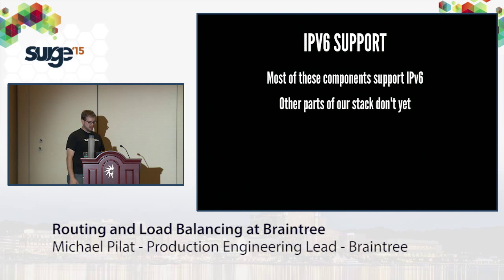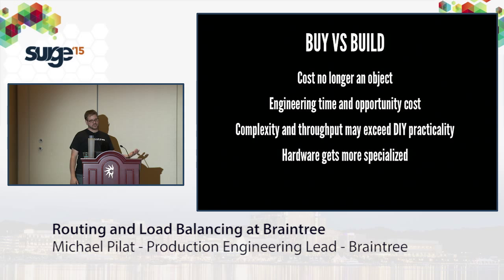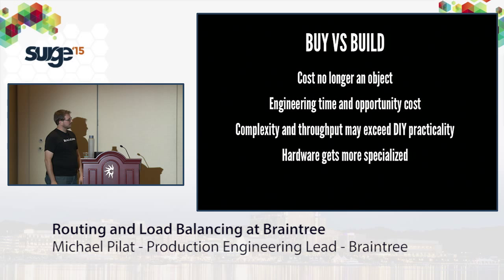Looking forward: IPv6 support — most components we use, including Bird and IPtables, already support IPv6, though other parts of our stack don't yet. The bigger question is buy versus build. Initially when Braintree was small and bootstrapped, building our own routers and LBs made sense — they're not expensive and work really well. Now we can spend money if we need to. The cost of engineering time and opportunity may now exceed the cost of a fully off-the-shelf appliance. As we continue to grow toward 40 gig and 100 gig, the complexity may exceed our DIY capability.